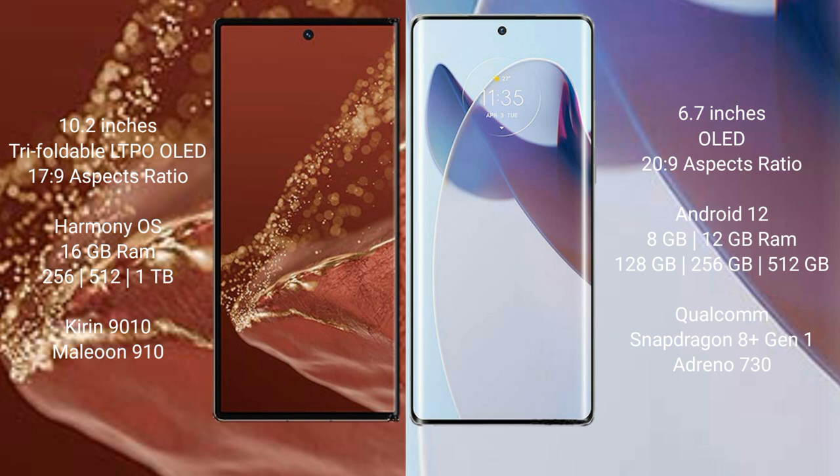Huawei Mate XT Ultimate comes with 16GB RAM and 256GB, 512GB, or 1TB internal storage, powered by the Kirin 9010 processor with 8GP 910 GPU.